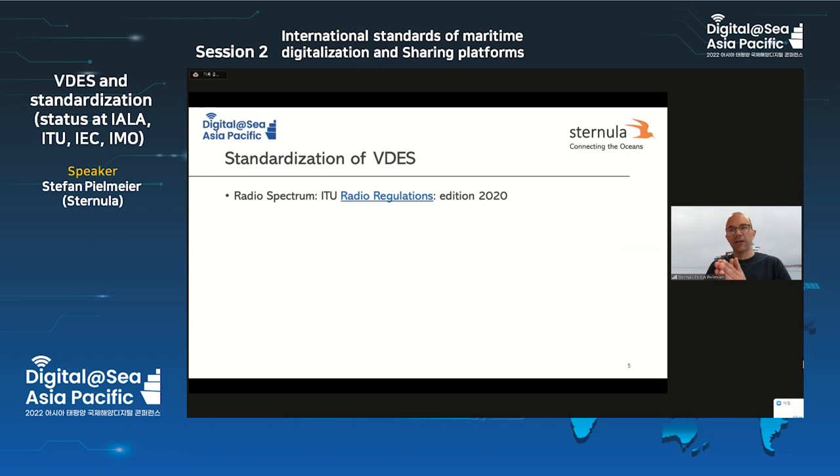I would like to talk about which standards are right now ready and which ones are in evolution. First of all, we needed radio spectrum — this is a radio communication technology, so we need frequencies. Many of you probably know that the ITU radio regulations in its Appendix 18, in the edition of 2020, allocates spectrum to VDES. So that is a checkmark — that's done.